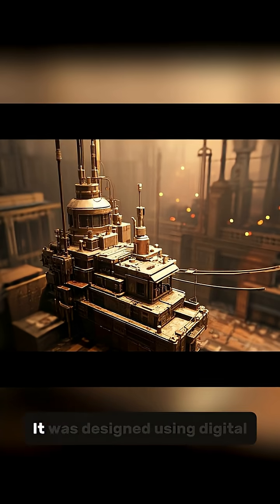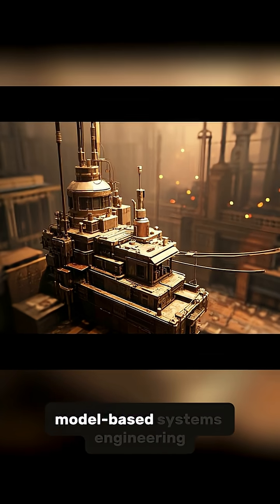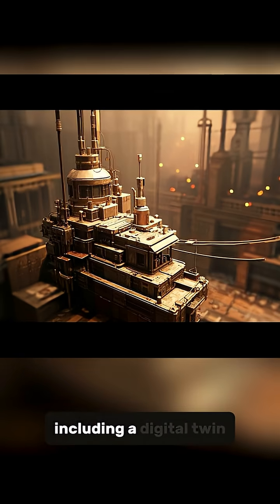Number 4: It was designed using digital engineering and model-based systems engineering, including a digital twin.